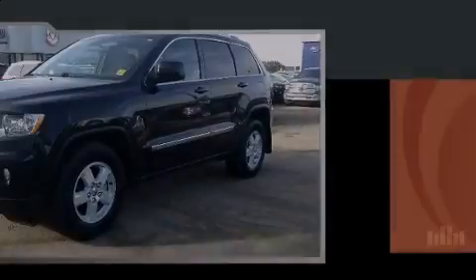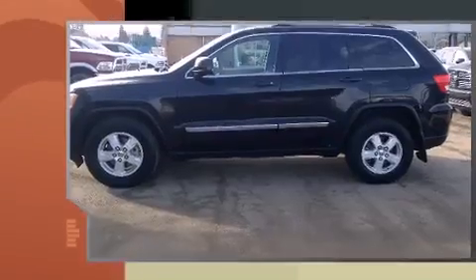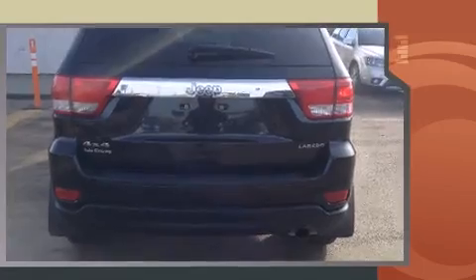Outstanding design defines the 2011 Jeep Grand Cherokee. It distinguishes itself from the competition with features such as front and rear reading lights, a rear window wiper, and much more.